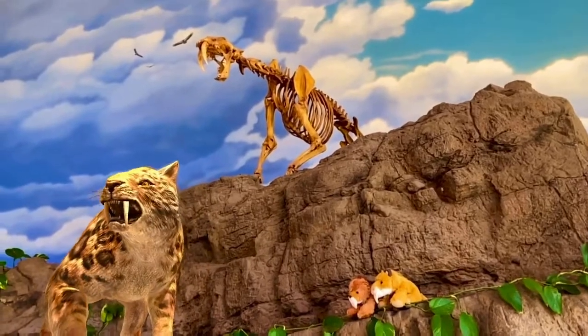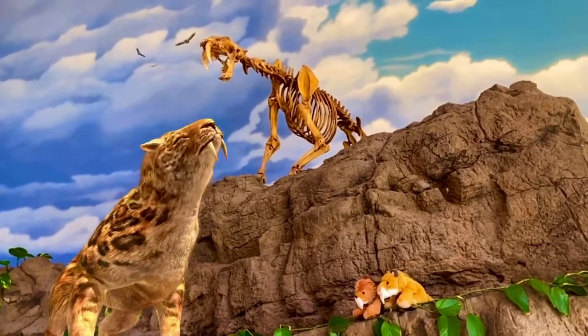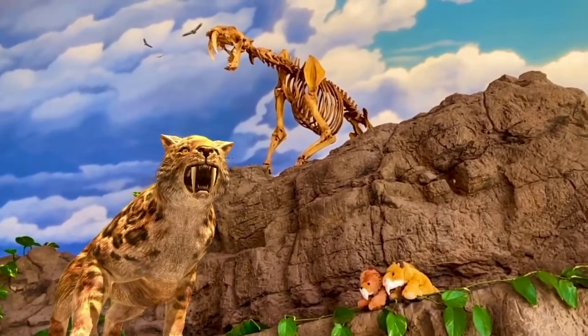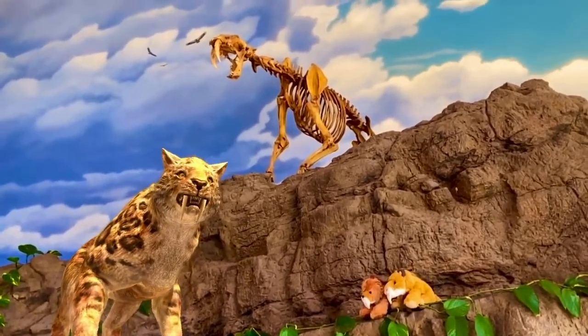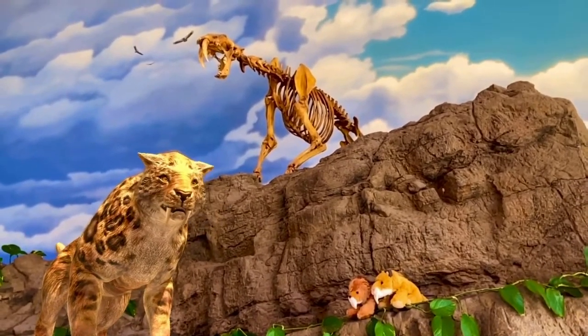Hello everybody, it is me, Smilo here, and we are here with our friends in New Mexico's Ice Age at the New Mexico Museum of Natural History and Science in Albuquerque, where we are going to hang out with some of the most infamous and most iconic creatures of the Ice Age. So get ready, because history is about to come to life.